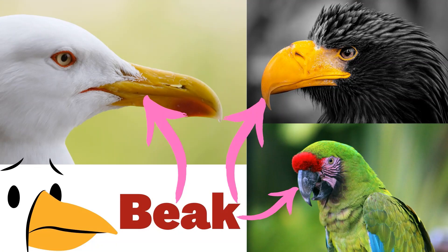Insects, fishes, birds, and turtles have a beak. They use their beak to eat, to kill their prey, and to feed their young.